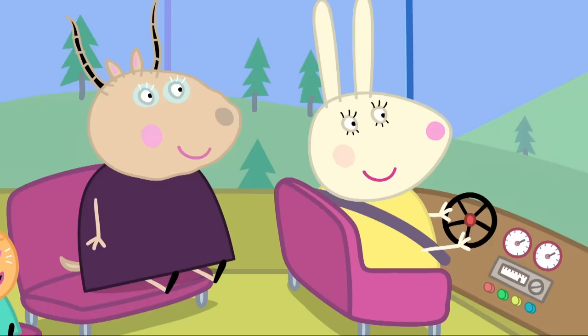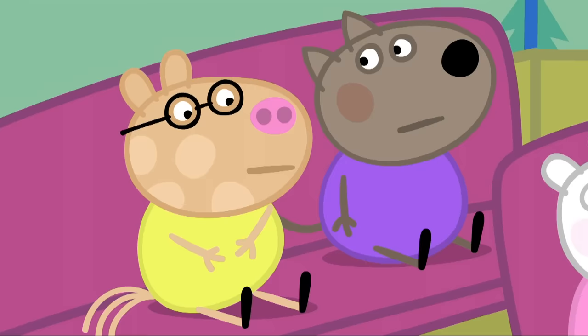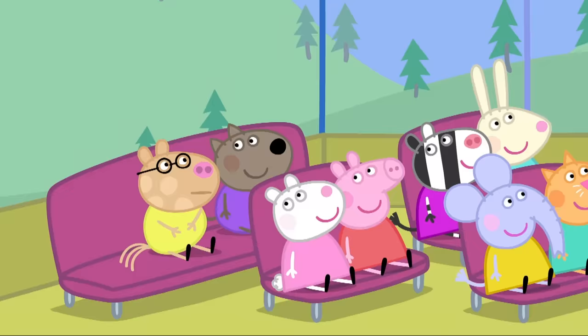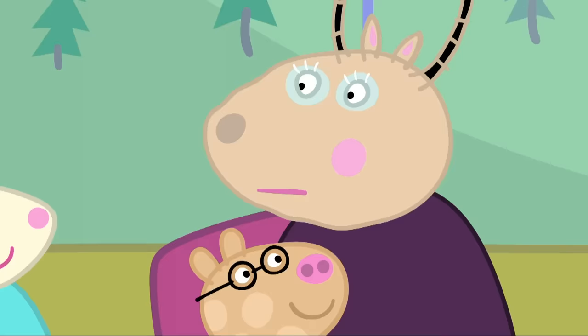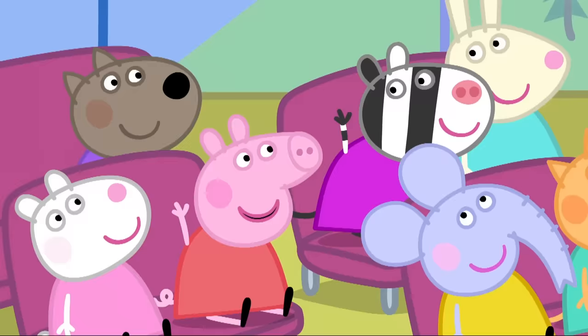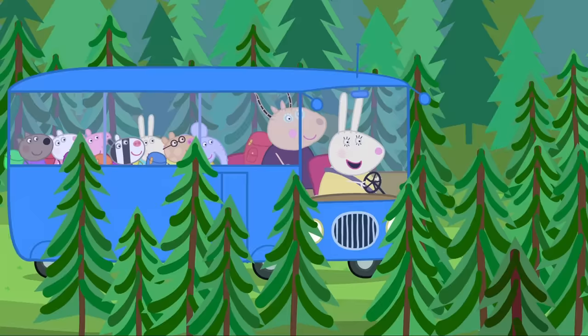School camp. Peppa and her friends are going on a school camp. Hooray! Madam Gazelle, I don't feel very well — the bus is very bumpy. Oh, dear. Pedro Pony is feeling a bit travel-sick. Poor Pedro. Come and sit in the front with me. Is that better? A little bit. I might feel sick later — can I sit at the front just in case? Can I sit at the front too? I'm sorry, children — you can't all sit at the front. We're at the campsite now. Hooray!